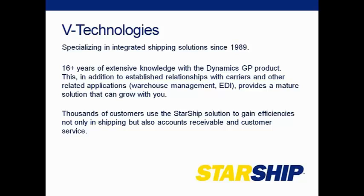We have quite a few years of extensive knowledge in the GP product. We've built relationships with many carriers both on the parcel and the LTL side, as well as related applications such as the Panatrack solution and EDI providers. We have thousands of customers using Starship to help gain efficiencies in shipping and also accounts receivable and customer service. We'll show you a little bit about how we can help you get your shipments out the door today.